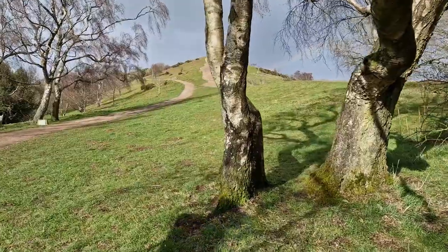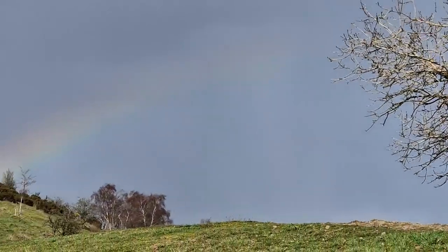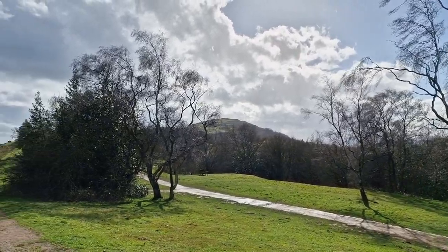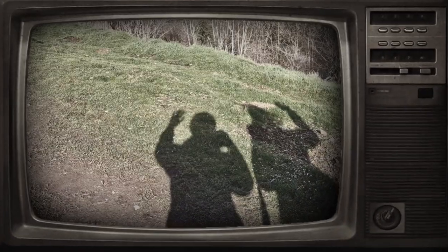We're battling the elements now — it's just started to rain partway through the walk. I haven't got a raincoat, which I should have brought, but the little dog has got a raincoat! Oh, there's a rainbow — look at that! Can you see it guys? A rainbow just there. It's absolutely spectacular. We had to shelter from the rain for a few minutes but that rainbow was definitely worth it.